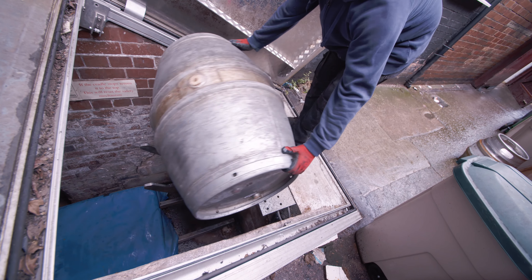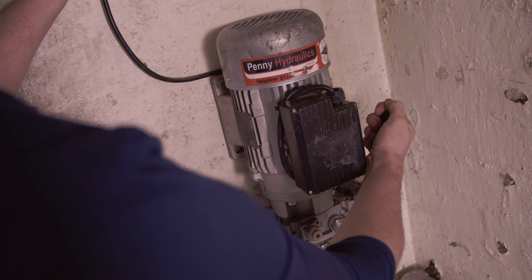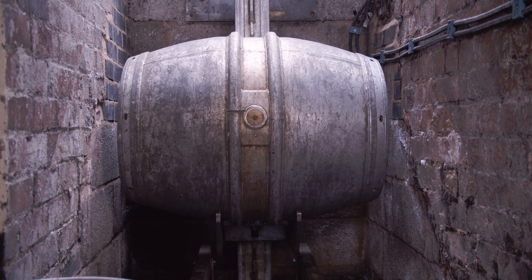Cellar lifts in the pubs make delivering the beer so much easier, because now the lift does all the work. The guys push it on at the top, and it gets delivered straight down into the cellar, and we don't have to do any of the heavy lifting.